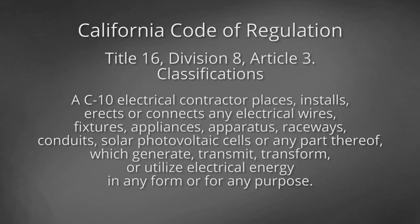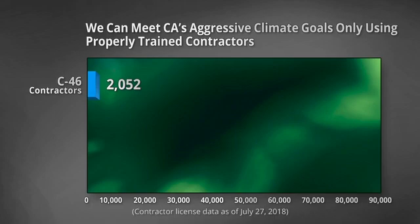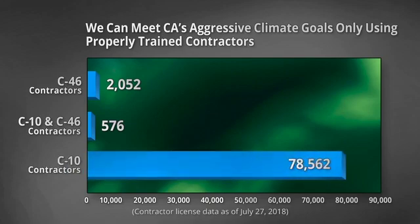It's important to note that batteries transform electrical energy to chemical energy, then back to electrical energy, and C10 contractors are the only ones licensed to perform that work. There are 2,052 C46 contractors, of which 576 hold both a C46 and C10 license. There are 78,562 C10 contractors, clearly enough to meet the state's aggressive climate goals using properly licensed contractors.